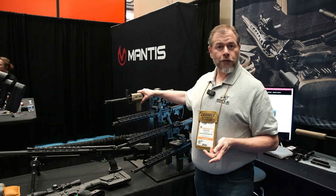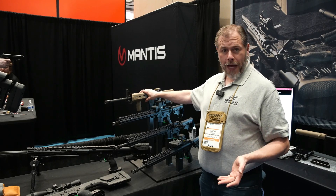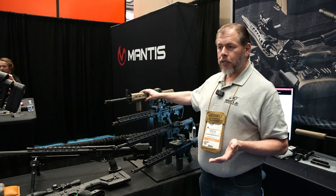This is another one of our service rifles. We also offer them in the full colored MOE package from Magpul — you can get all the various colors, FDE, there's even a pink one.